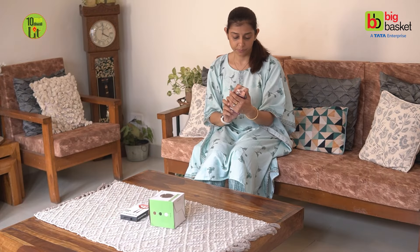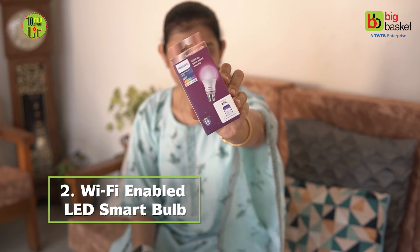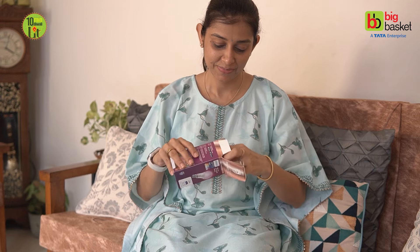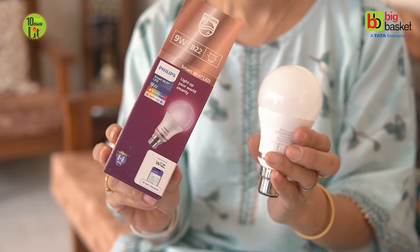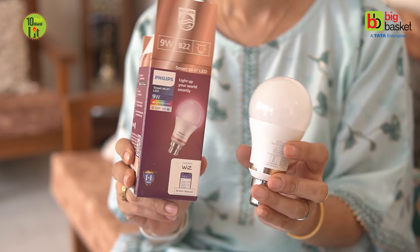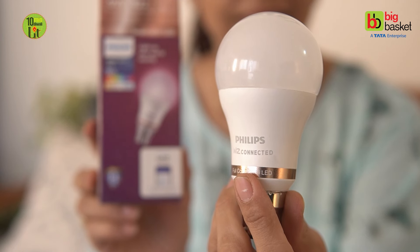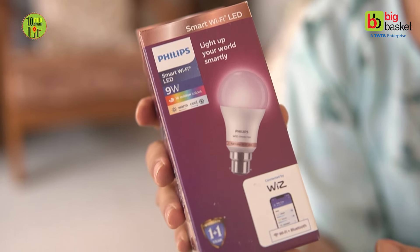The next amazing and must-have item for this Diwali is this Wi-Fi enabled smart bulb, and I can bet that this smart LED bulb will upgrade your Diwali game to another level. Philips ka ye LED smart bulb smart isliye hai kyunki ye Wi-Fi enabled hai aur is bulb ki light ko aap apne kisi bhi smartphone se room ke kisi bhi kone se control kar sakte hain.